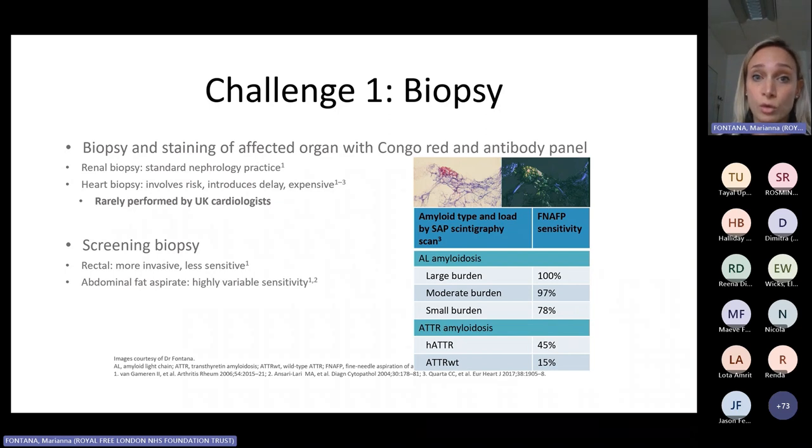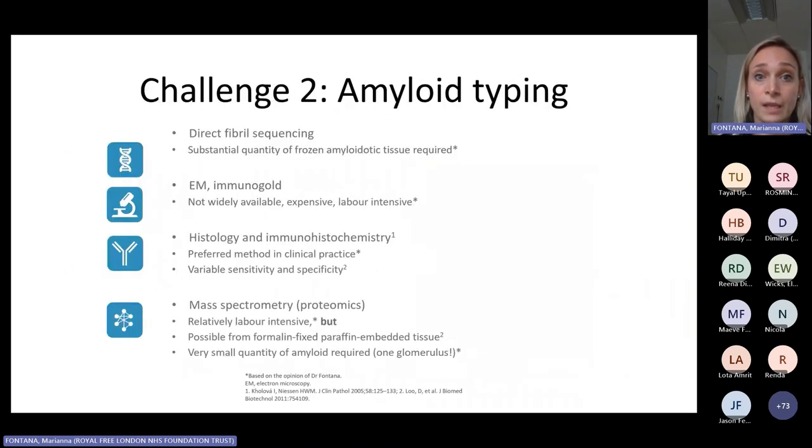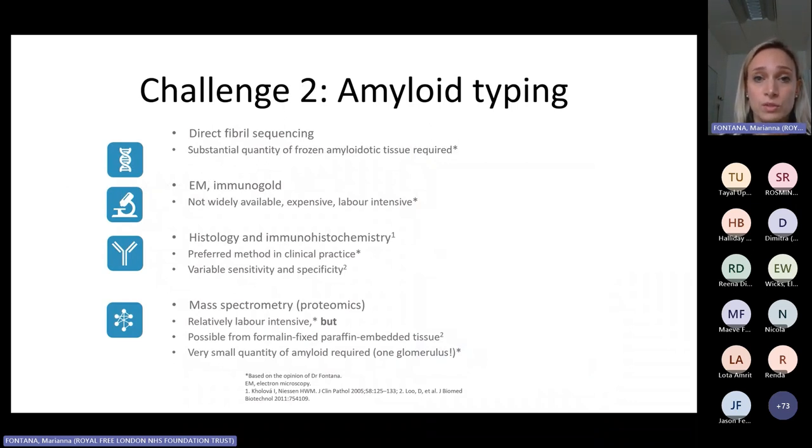Even if we go for a cardiac biopsy, the results are not always correct. In an audit across the UK, we found 25% false positive results — so one in four times the pathologist will say amyloid is present when there is no amyloid — and 10% false negative results. The challenges don't stop there, because typing is extremely complex. Most pathology departments use histology and immunohistochemistry, but high expertise is needed. The gold standard is becoming mass spectrometry, which is not widely available in the UK and is done clinically in only one pathology lab, here at the Amyloid Disease Centre.